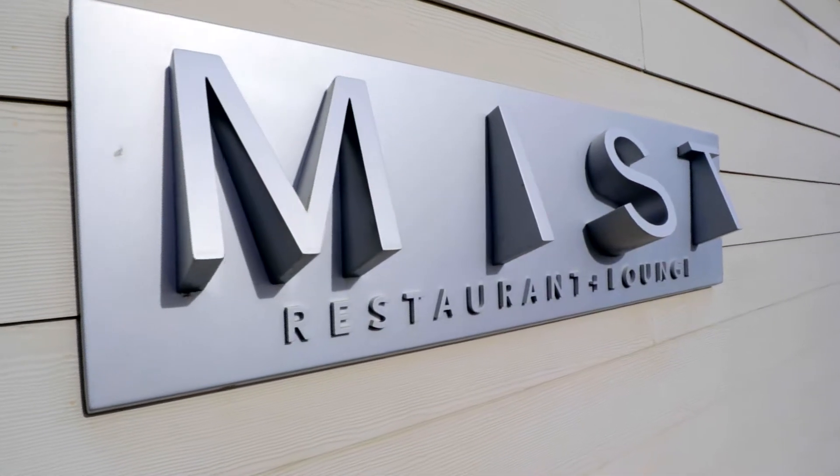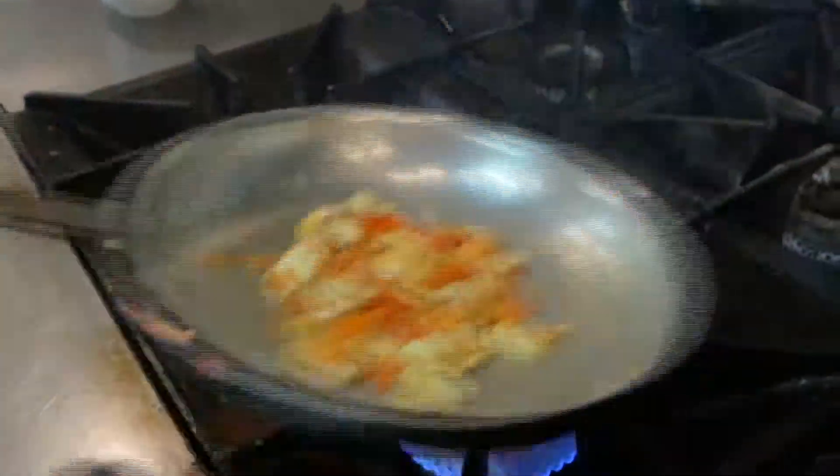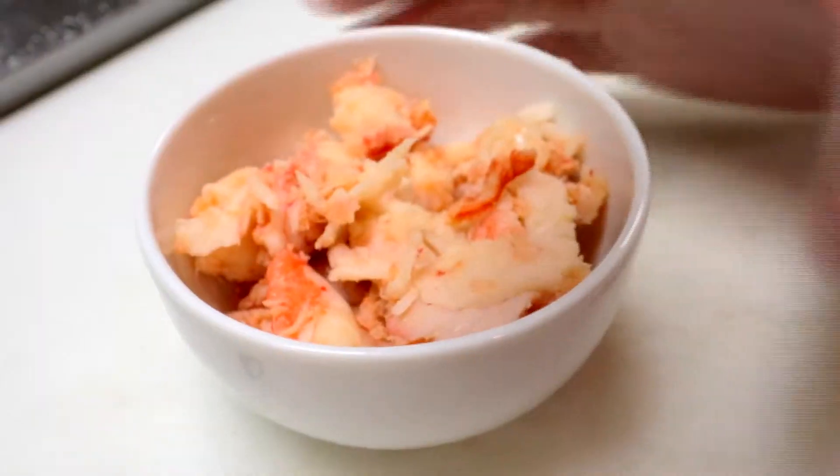We're going to be making the lobster mac and cheese. We actually carry that on our menu all the time, but we're going to make it a little bit special for mac and cheese week. In our lobster mac and cheese, we of course put lobster.